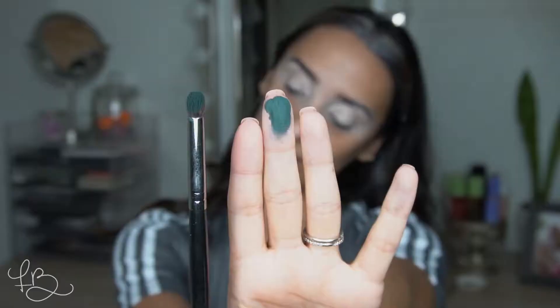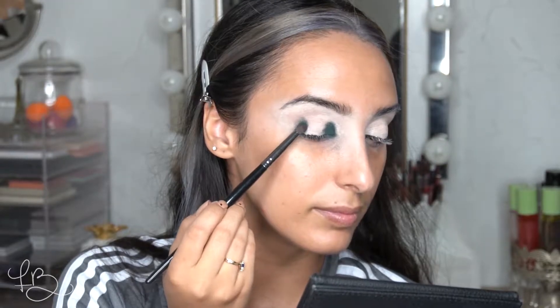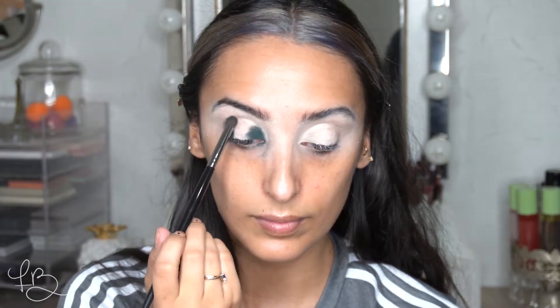I'm going to be using the Anastasia Subculture palette, which is the one in the green velvet, and I'm going to start with this dark teal called Axis. Because this is a very dramatic look, I usually like to start with the darkest shades. I'm going to apply this using the Morphe E18, which is kind of like a chubby pencil brush, and put it in the inner and outer corner and then lightly in the crease. Next, I'm going to use the Morphe M506 to blur out the edges, which will help the next shade blend in really nicely.